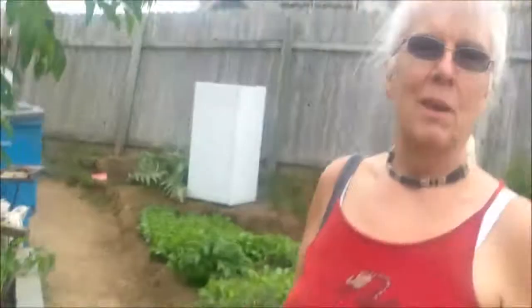This works out perfectly because it comes on my wife's birthday, and I wasn't going to have time to harvest any protein today, so that's just perfect. Thank you so much.